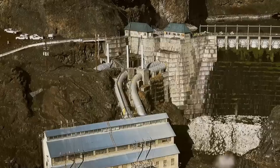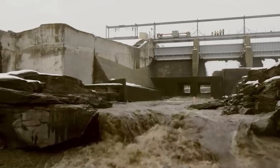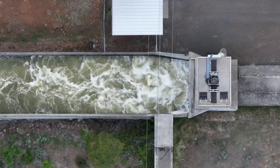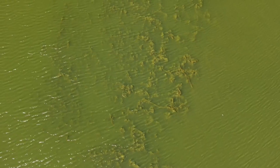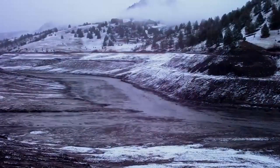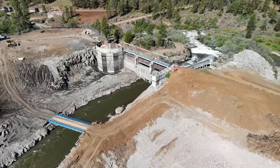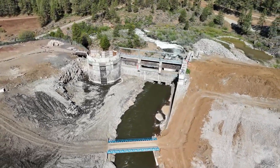The removal of the Klamath River dams is not just about dismantling physical structures — it's about restoring a vital ecosystem, reviving a once-thriving salmon population, and honoring the cultural and economic importance of the river to local communities. The project will involve extensive environmental monitoring and restoration efforts. The engineering challenges are immense: crews will need to carefully manage the release of water and sediment, reconstruct riverbanks, re-establish natural habitats, and address infrastructure concerns such as modifying bridges and roads affected by changes in the river's flow.